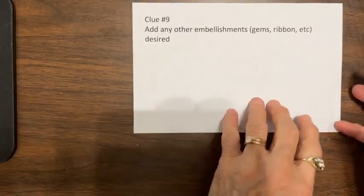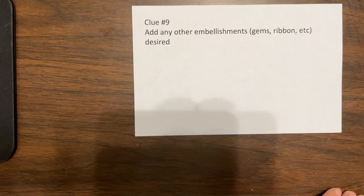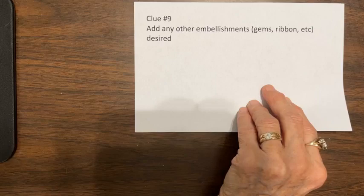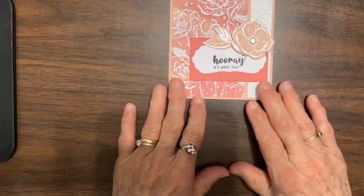Clue nine. Add any other embellishments, gems, ribbons, or whatever you want to the front of the card. Since those watching are not making it with me, I'm going to go on ahead. Are you ready for one of the samples? This is really a short one today. Let me pick out the first one — here it is. Make sure it's down where you can see it.